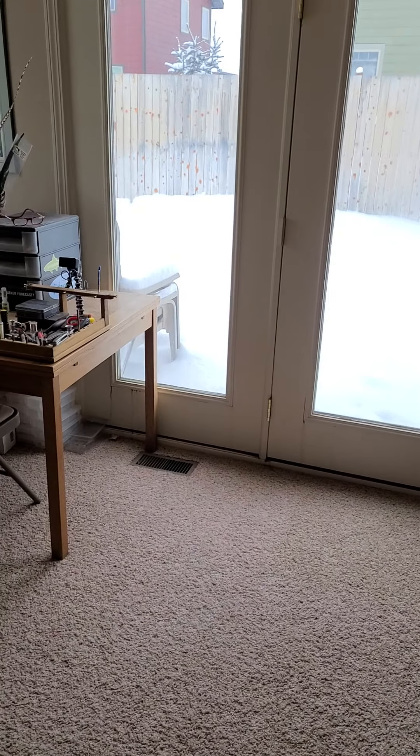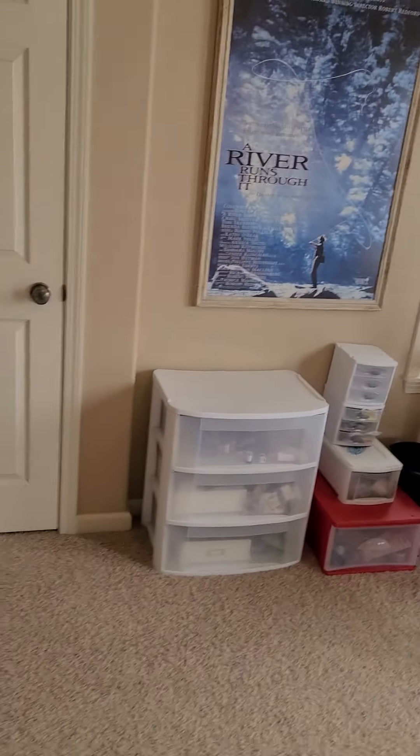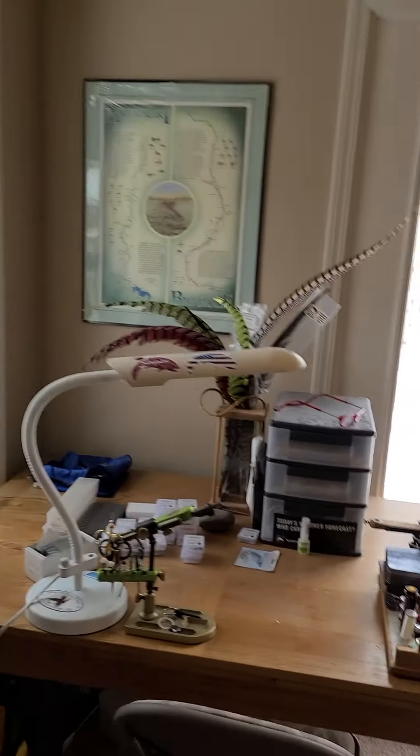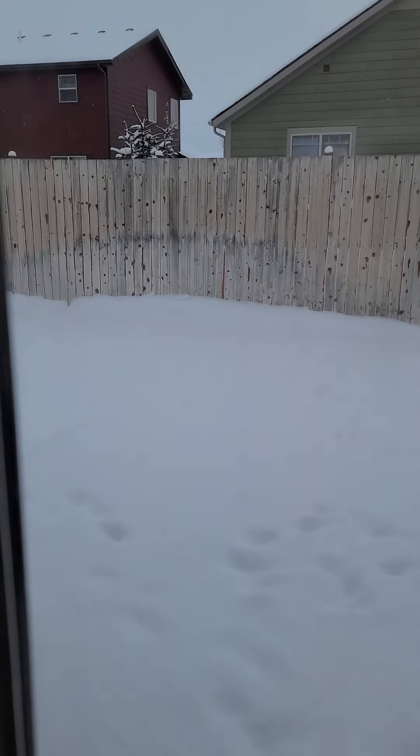It has a smooth-top glass stove, microwave — pretty basic appliances — water and ice in the door of the freezer. Probably the stove is the only thing that's been upgraded since they built the house in 2007. Everything else is probably original.